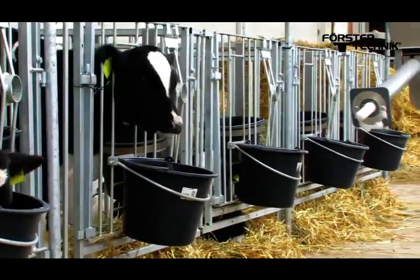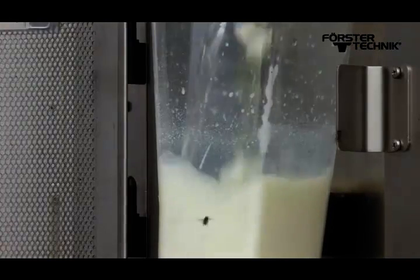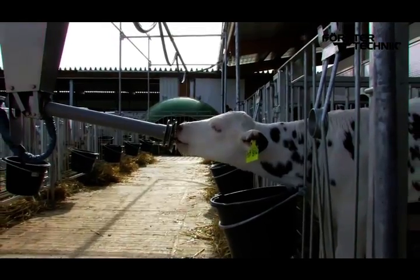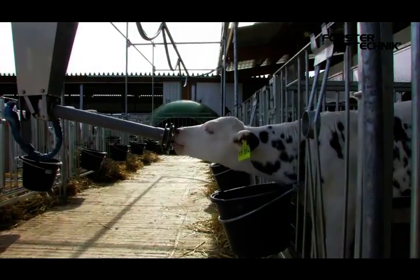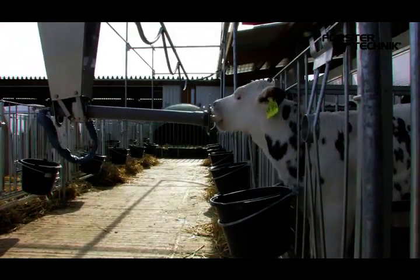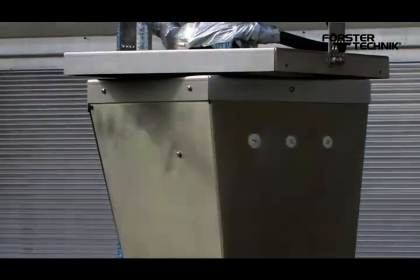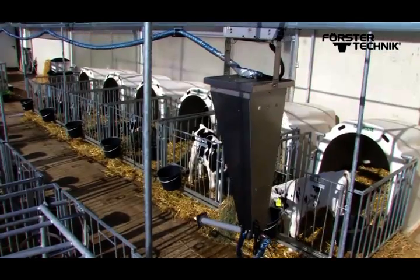In each individual calf pen the feed is provided for each individual calf in small freshly prepared portions. In this way it is possible to raise the calves intensively without having to acidify the feed and without any waste due to surplus amounts in storage buckets.